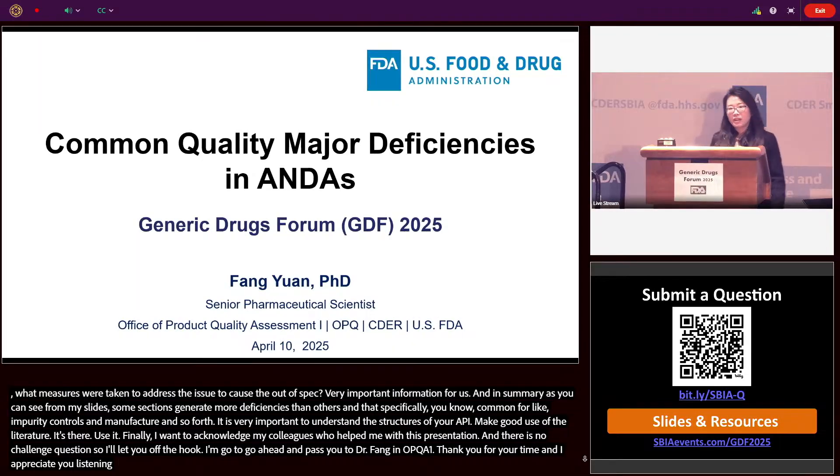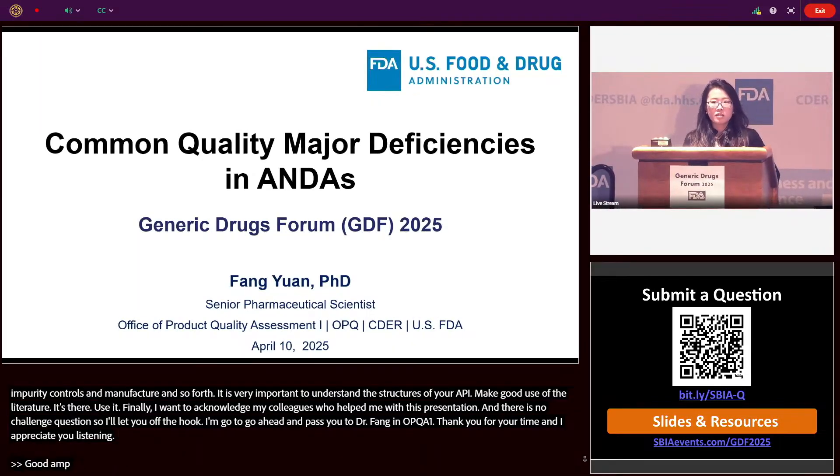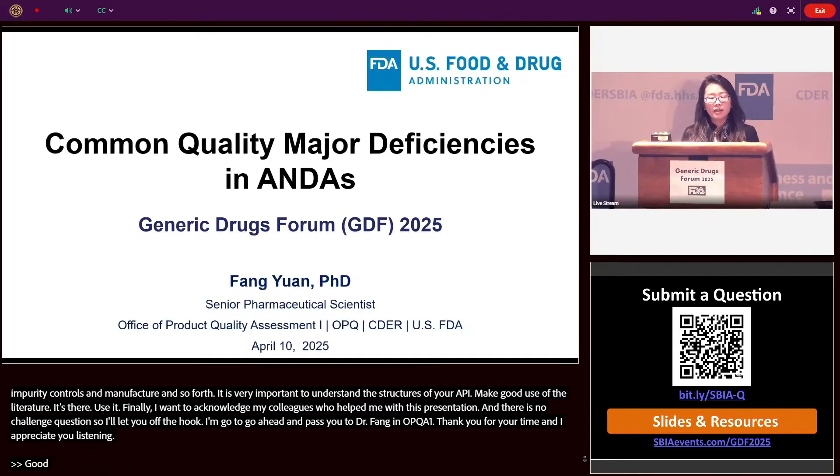Good afternoon, everyone. My name is Fang Yuan from the Office of Product Quality Assessment 1 in OPQ.